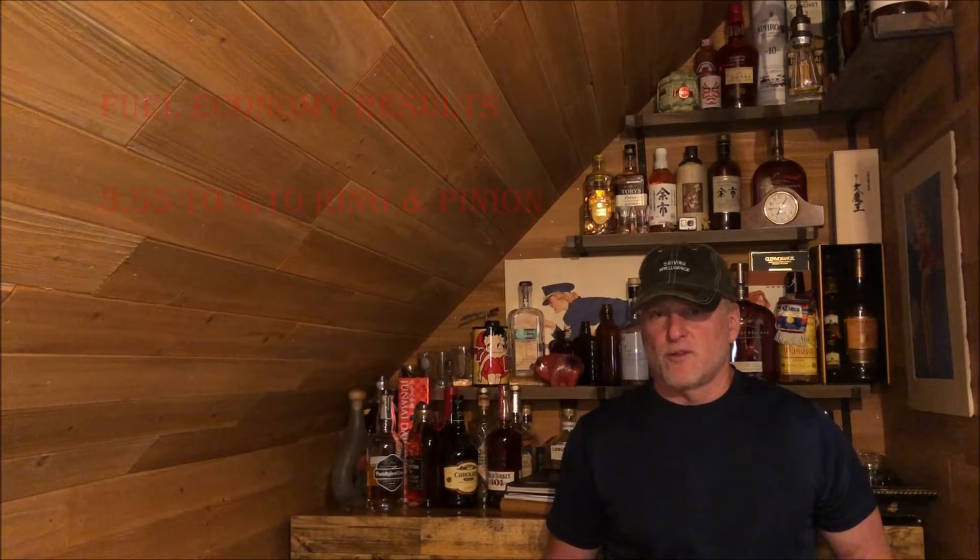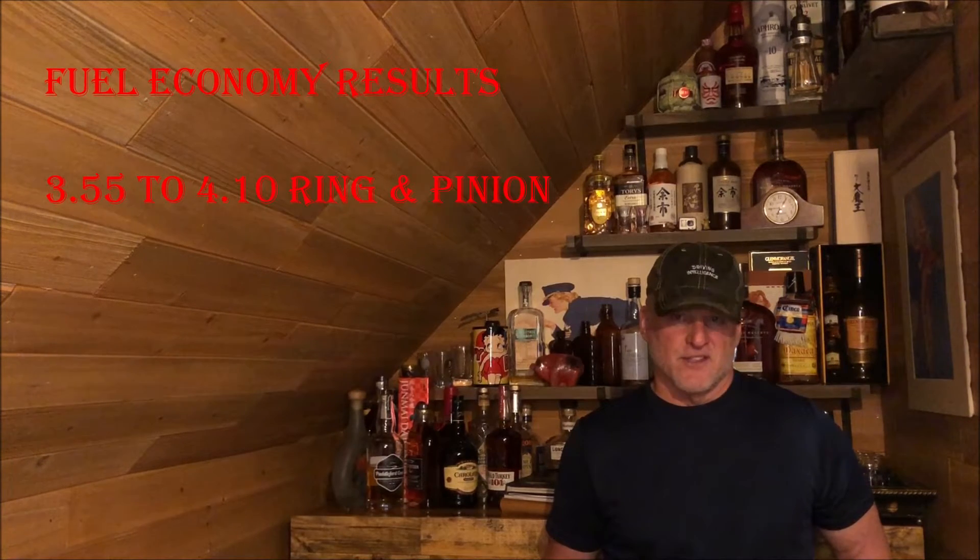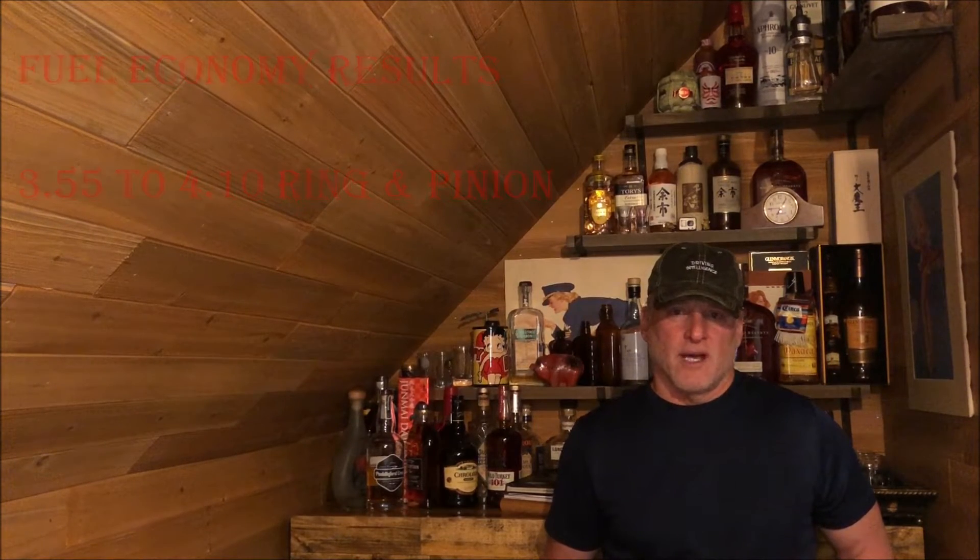Hello driving intelligence community — for those of you following and waiting for my fuel economy results moving from 3.55 gears to 4.10, this is the video you've been waiting for. I took my highway loop today at 65 miles per hour, but you're going to have to wait till the end to see what the results are.